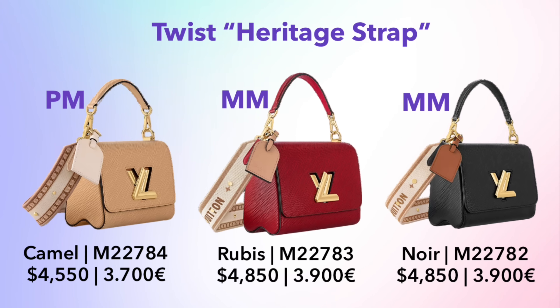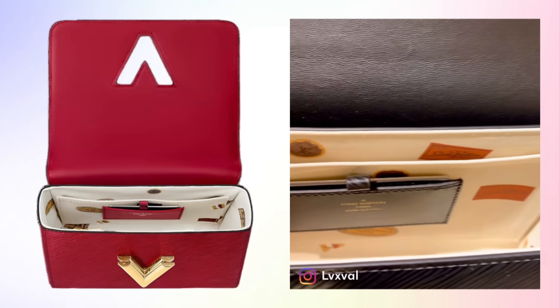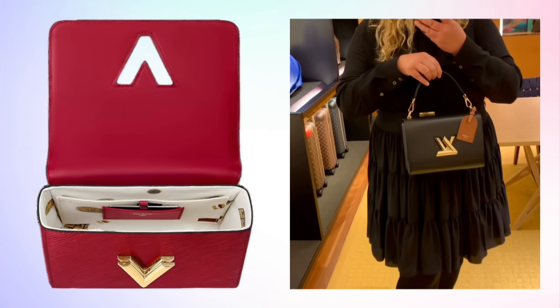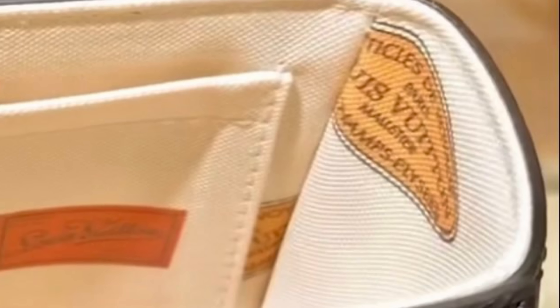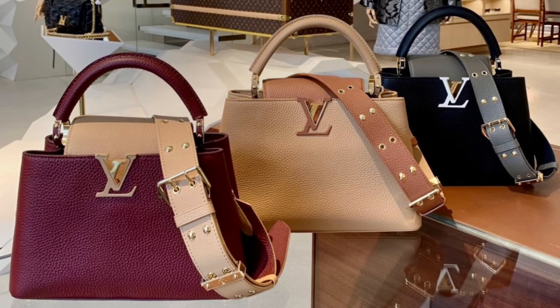Now let's look at some more high-end leather bags — the Twists and Capucines. We have the Twist Heritage Strap, coming in two sizes and three colors: PM size in Camel, and MM size in Ruby and Noir. It's a really beautiful bag with intricate details — even the interior has cute little luggage stickers on the lining. One thing to note: this bag has a fabric lining, not leather, whereas Twists usually have a leather lining.